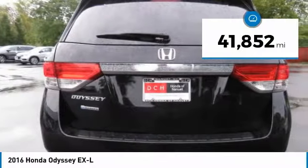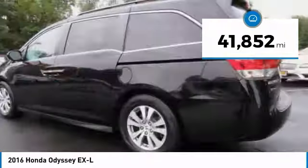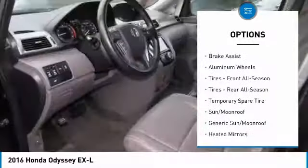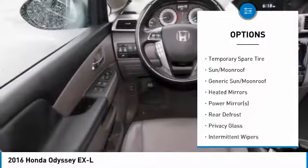This vehicle has less than 45,000 miles. Here are some of this vehicle's great options: power liftgate, anti-lock braking system, keyless entry, and steering wheel audio controls.